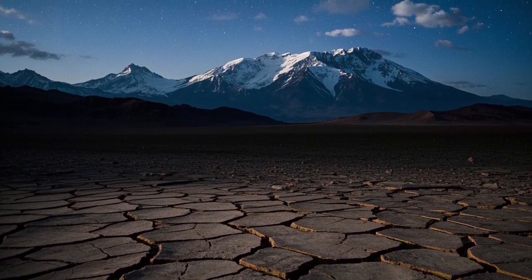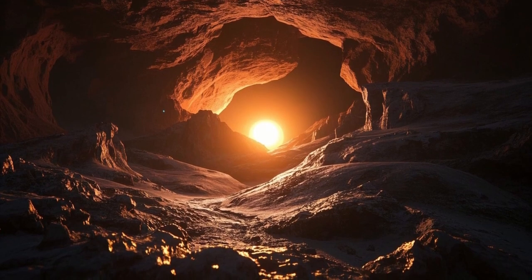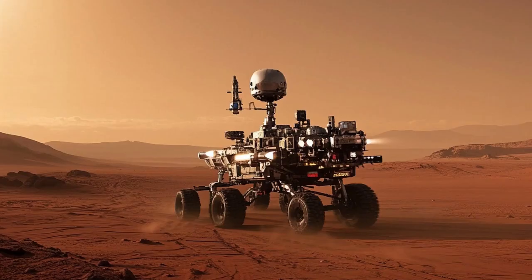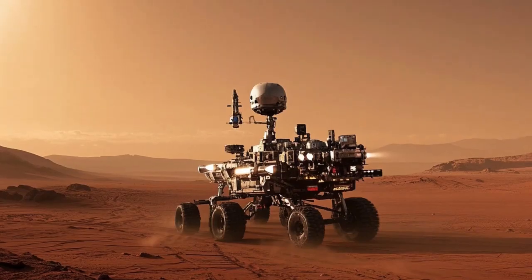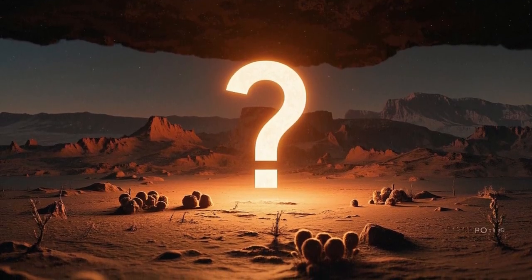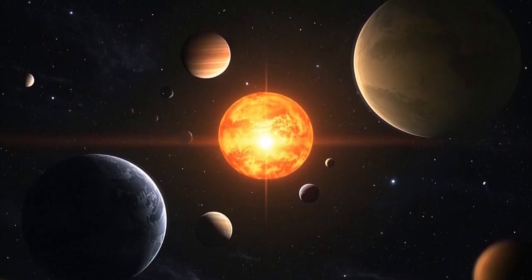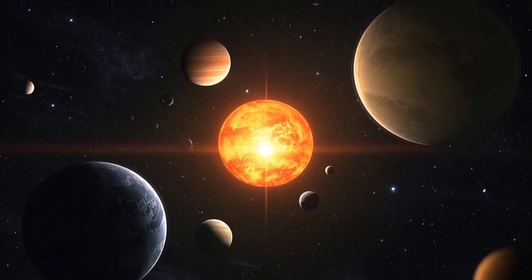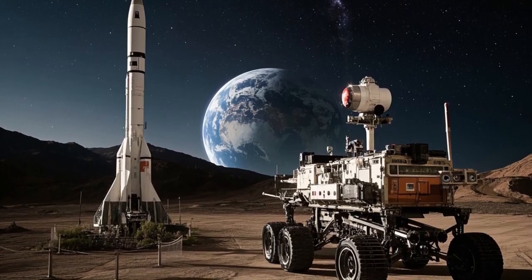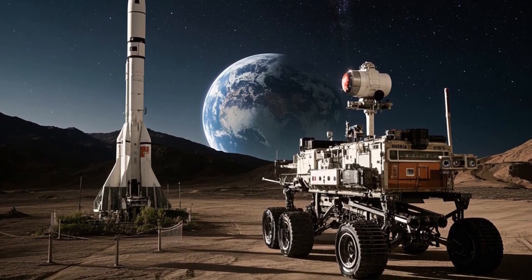These rovers have opened a window for humanity to see Mars in ways never before possible. They've sent back breathtaking images and data that help scientists visualize the planet's landscapes and geological history. Curiosity's journey began with its launch from Cape Canaveral in November 2011, traveling more than 350 million miles through space before landing safely in August 2012. It touched down in Gale Crater, a flat area near Mount Sharp, a giant mountain rising about 5.5 kilometers, or 3.4 miles high. Gale Crater was chosen because it offered a diverse set of geological features and strong evidence that water once flowed there.